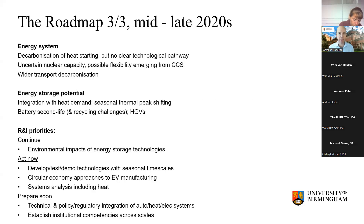Looking at the later part of this decade, where we'll be expecting to decarbonize heat through heat pumps and the transport system gets even more decarbonized through electric vehicles, we'll see the storage potential expand into especially the thermal side and maybe the battery second-life side of electric vehicles. Research and innovation priorities then include thinking about environmental impacts of storage as deployment increases, seasonal timescales, circular economy aspects, and integrating heat into all of our systems thinking.